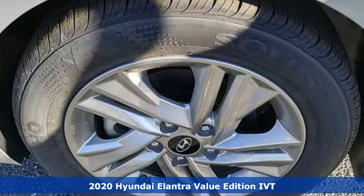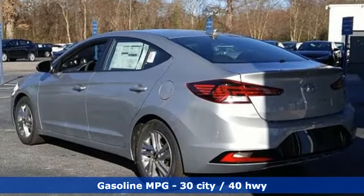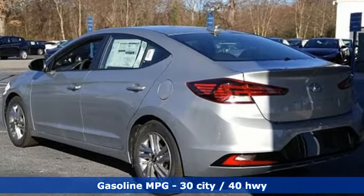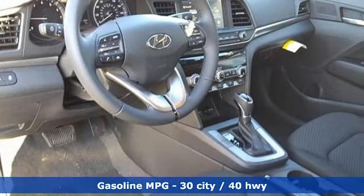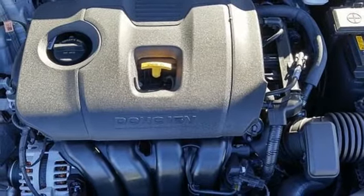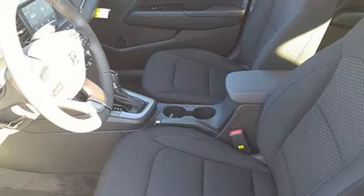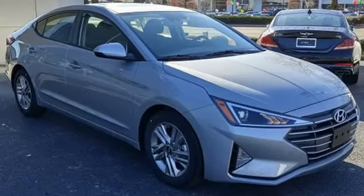It boasts an impressive list of features like these: streaming audio, power heated mirrors, dual zone climate control, doors and push button start proximity key, front heated bucket seats, continuously variable automatic transmission, hands-free lift gate, gas pressurized shocks, and I-4 engine.